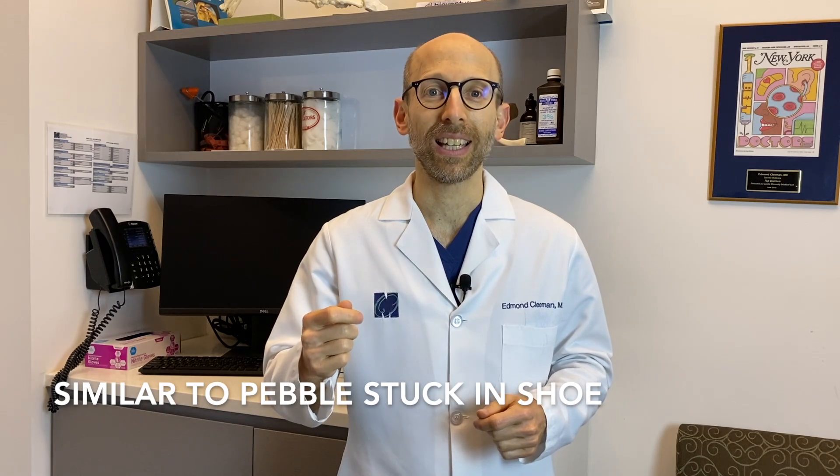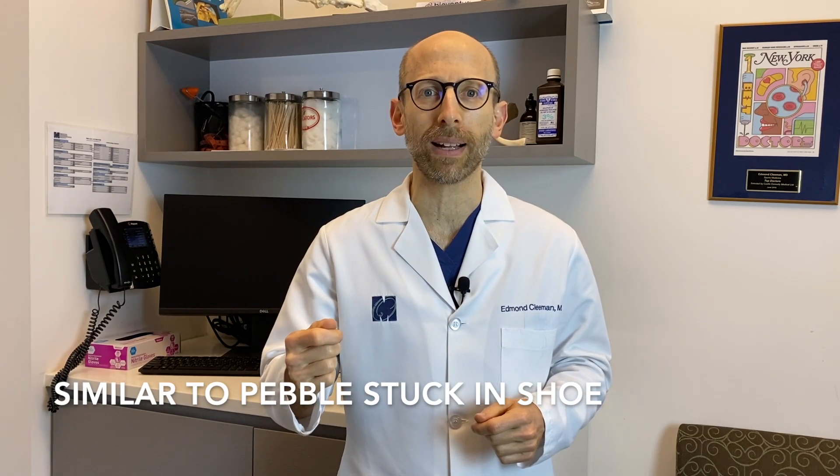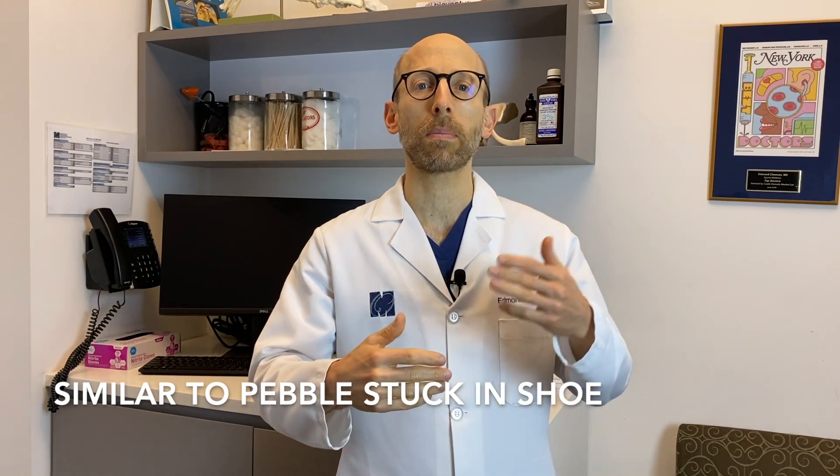But if that pebble is causing a lot of pain and interfering with the ability to perform activities, then you may want to proceed and have a procedure called an arthroscopy to remove that fragment, enable you to get rid of the pain and return to your activities.